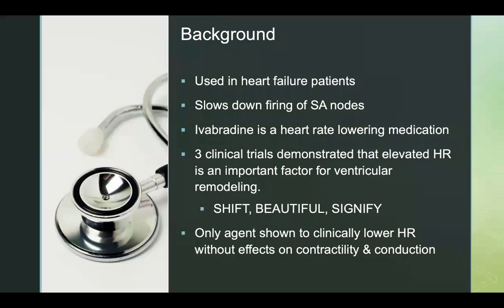Ivabradine is used in heart failure patients. It lowers heart rate by slowing down the firing of the SA node in the heart. Three major clinical trials — SHIFT, BEAUTIFUL, and SIGNIFY — all demonstrated that elevated heart rate plays an important role in cardiac remodeling, which will have negative effects on survival and hospitalization.